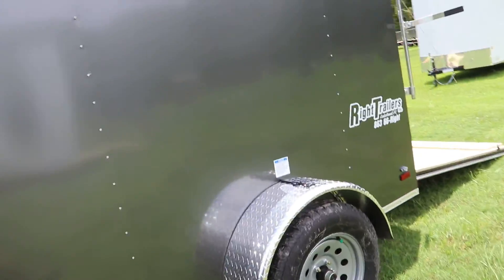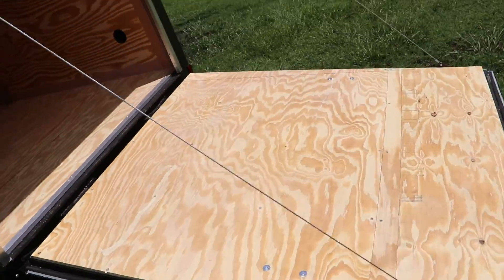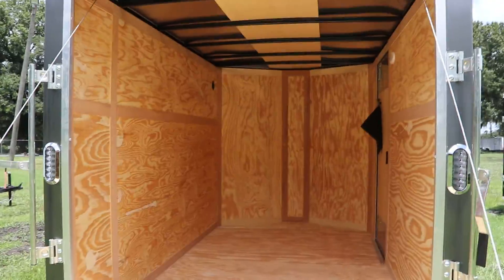This is a single axle trailer with 15 inch tires and wheels. It does have a rear ramp with an extendable flap, and the interior of the trailer is all treated wood.